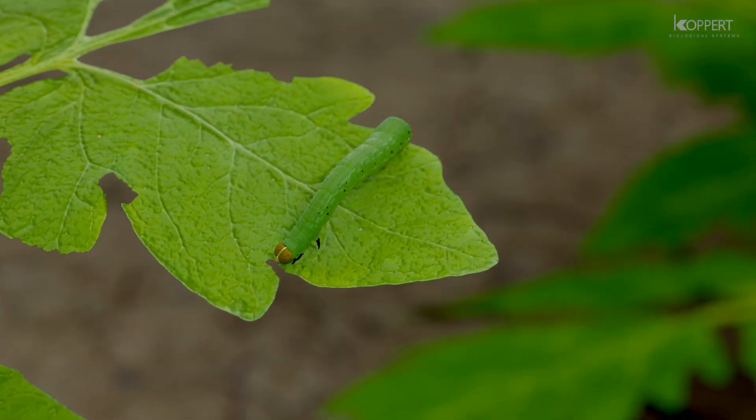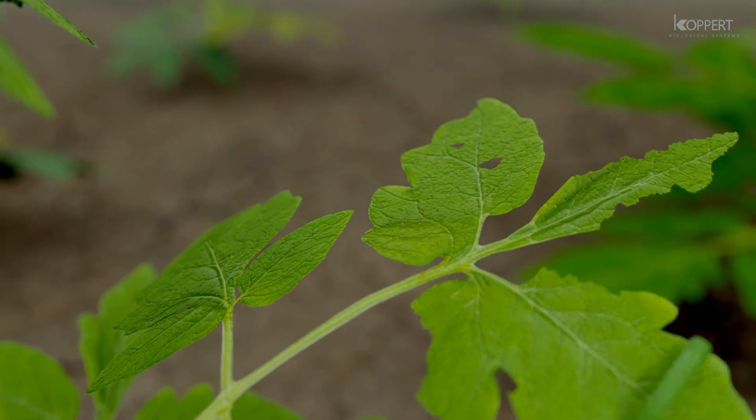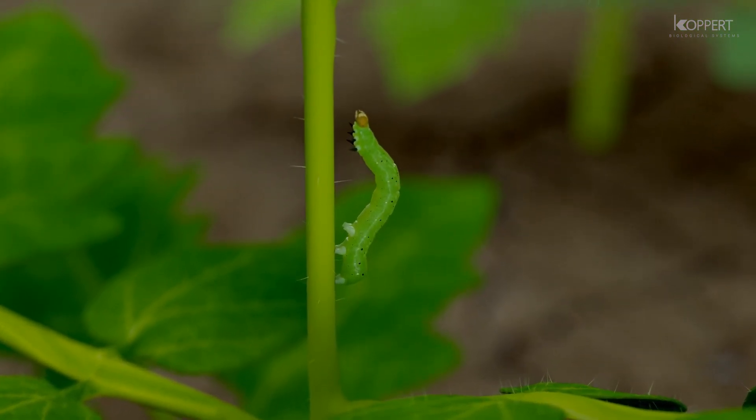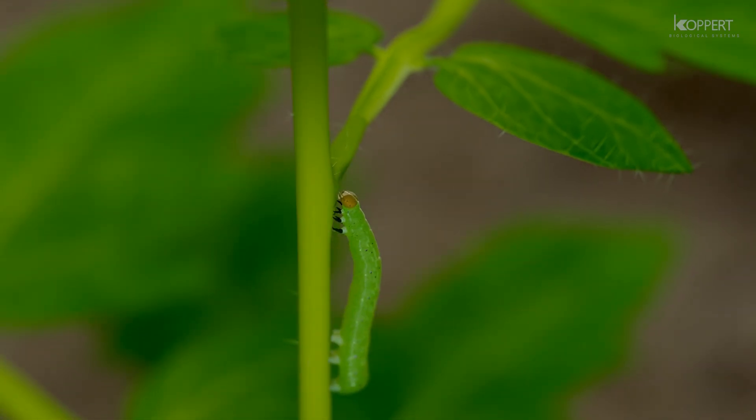Foliage feeding pests like caterpillars cause major damage by defoliating plants or directly damaging the harvestable product. Species such as the tomato looper are common pests in many vegetable crops such as tomato and sweet pepper. They also attack many different fruits and ornamentals.